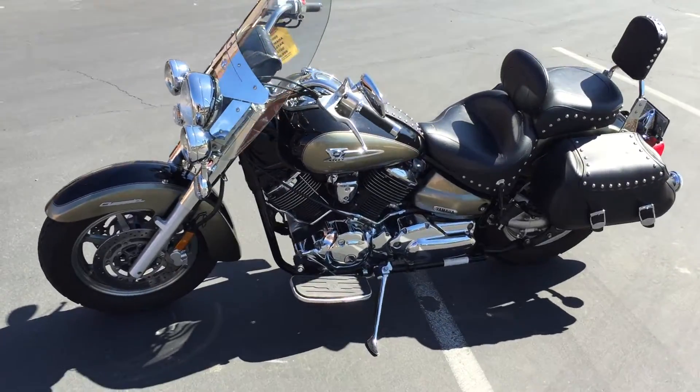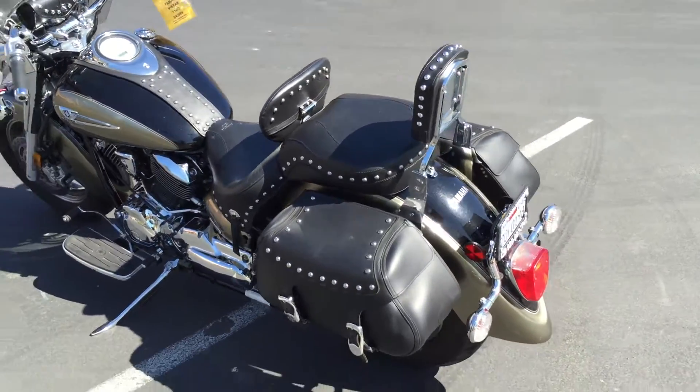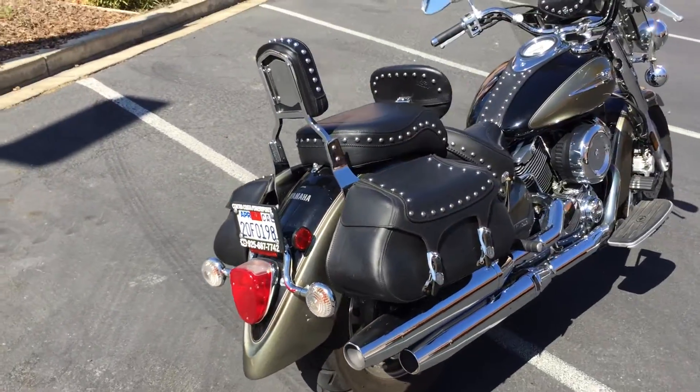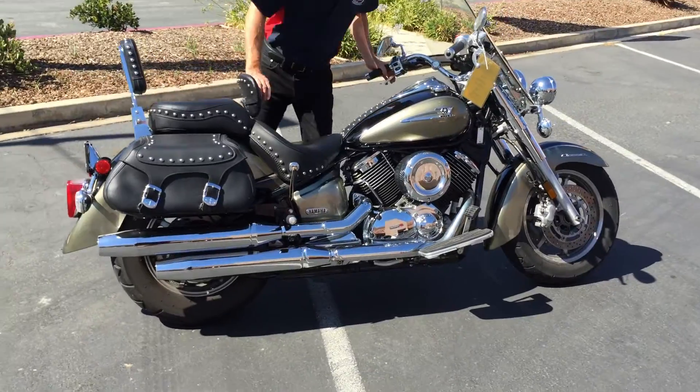It has just over 8,000 miles and it's available for only $4,999 here at Concha Costa Power Sports. We can provide financing as well as an extended warranty. Check us out on the web at ContraCostaPS.com where at any given time we'll have 35–40 quality pre-owned motorcycles just like this one.